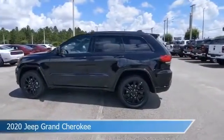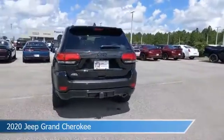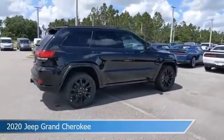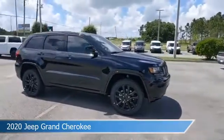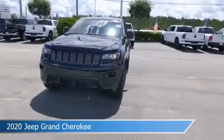Take a look at this 2020 Jeep Grand Cherokee, equipped with an automatic transmission in diamond black crystal pearl coat. This car comes with some great features including alloy wheels, brake assist, Android Auto, anti-lock brakes and more. Come in and check it out today.